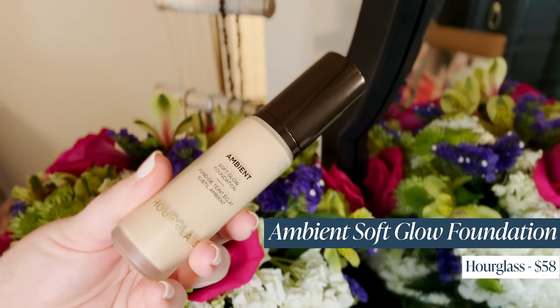Alright, we have a new sheriff in town — my holy grail Luminous Silk has been dethroned! It's been dethroned by this bad boy: the Ambient Soft Glow Foundation from Hourglass. I wear shade 3. Finally, a foundation where I'm not in the absolute lightest shade — the undertone on this is a nice neutral. If you're fair-skinned and neutral like me, you know it's hard to find foundations that don't pull pink when they're very fair.